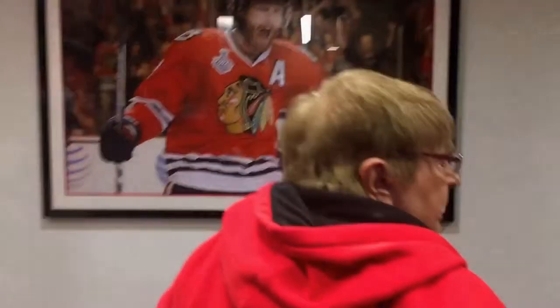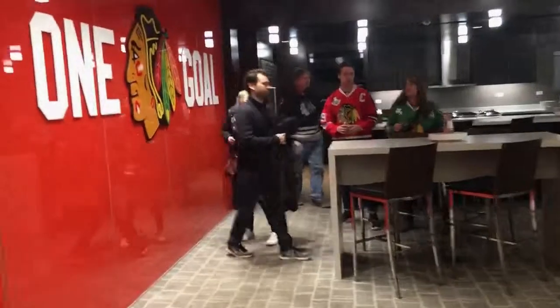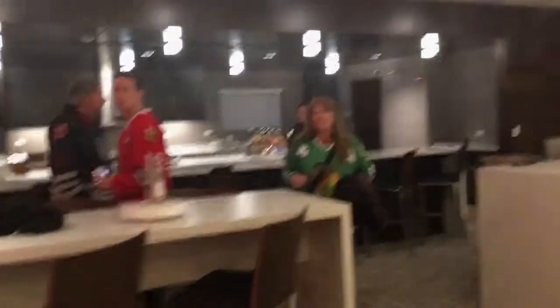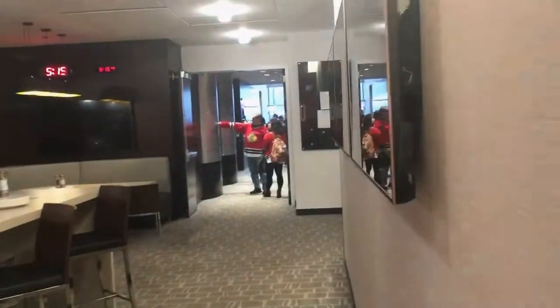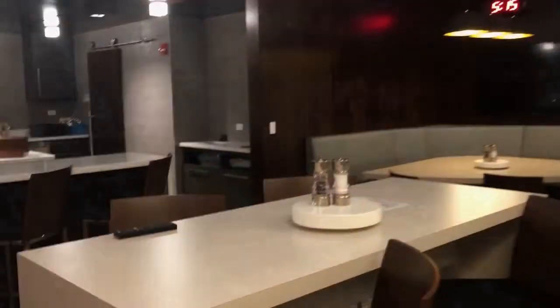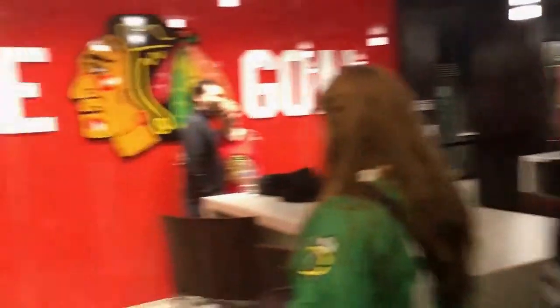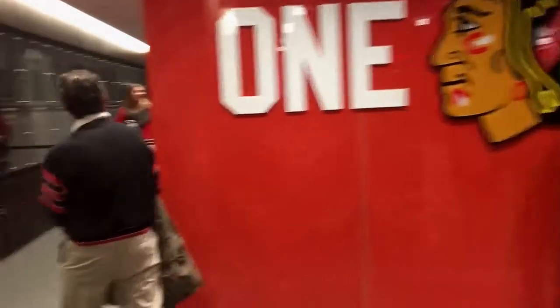So we're continuing on the tour. This is the kitchen that they eat in, so when the Blackhawks play and these boys want to fuel up before practice, that's their dining area. So the team comes together here and they have food and catered meals. Pretty cool.